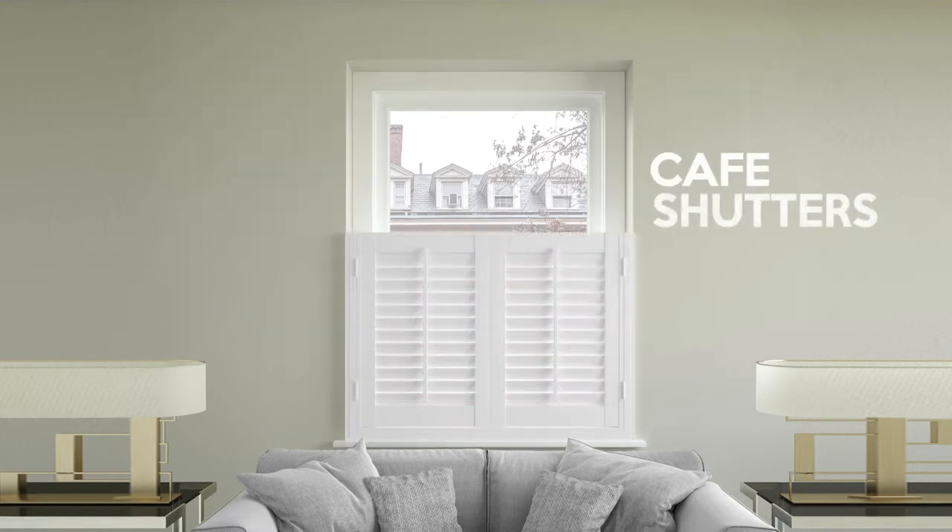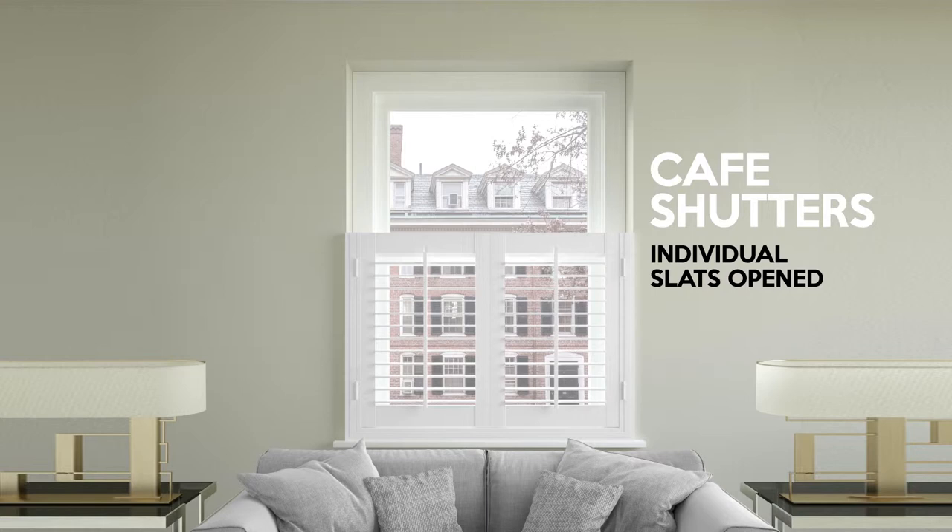And finally, cafe shutters are simply the lower half of the tier-on-tier shutters, which are perfect if you have a window on the ground floor that's regularly overlooked, but you still want the light coming in during the day.